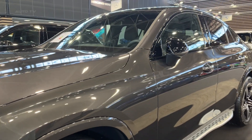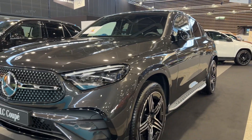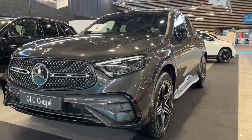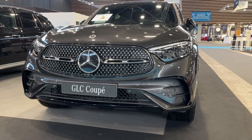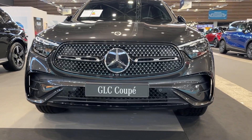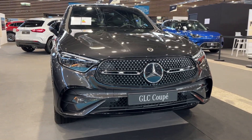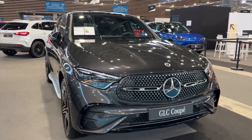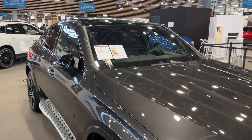Fuel efficiency is also commendable, making it a practical choice for long drives. When it comes to safety, Mercedes has left no stone unturned. The GLC Coupe comes equipped with a plethora of advanced safety features, including adaptive cruise control, lane-keeping assist, blind-spot monitoring, and a surround-view camera system. These features not only enhance the driving experience but also provide peace of mind, knowing that you and your passengers are well-protected.